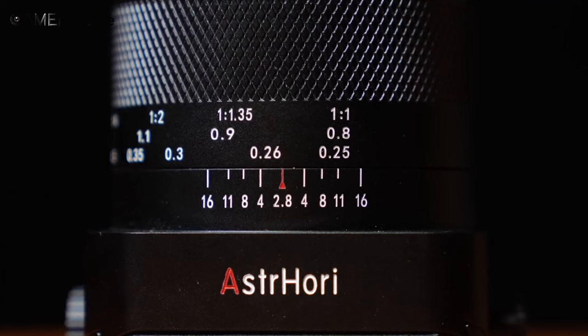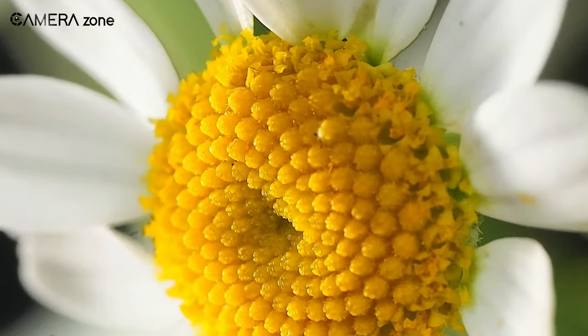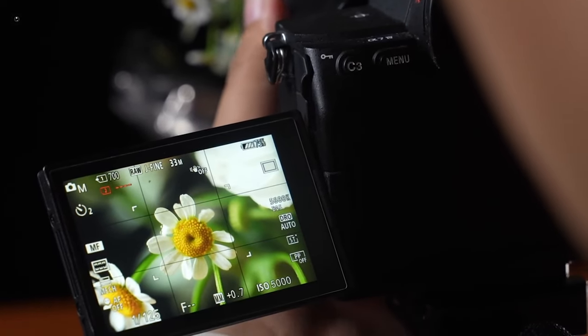Additionally, the relatively wide 25mm focal length gives a broader field of view compared to longer macro lenses. This should allow more context and background in close-up shots.